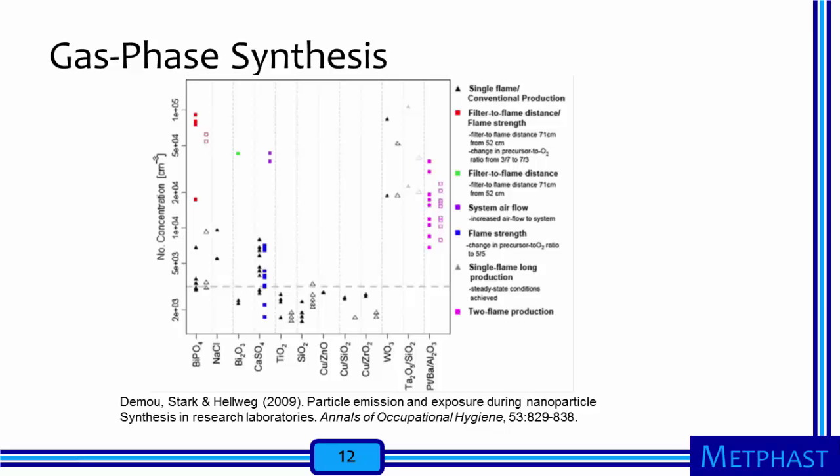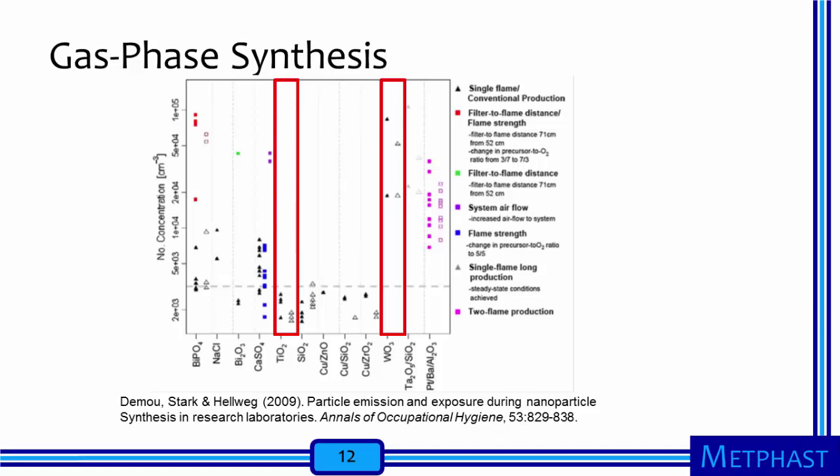The same research group also studied particles released into workplace air during synthesis of a variety of nanomaterials in four different laboratories using flame spray pyrolysis and open gas-phase synthesis method. The reactors were placed in laboratory hoods or in separate ventilated enclosures. Even with the use of ventilated hoods and enclosures, the data indicate that the production of some oxidized nanomaterials created exposure concentrations above the background levels, while production of other nanomaterials did not. For example, number concentrations measured during tungsten trioxide synthesis were 10 to 20 times higher than concentrations observed during titanium dioxide synthesis, in both the near field and far field. Production conditions also made a difference.